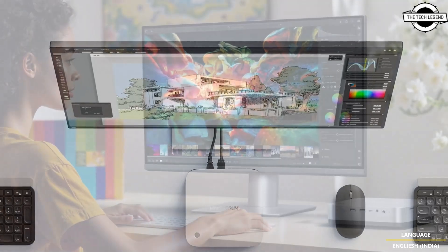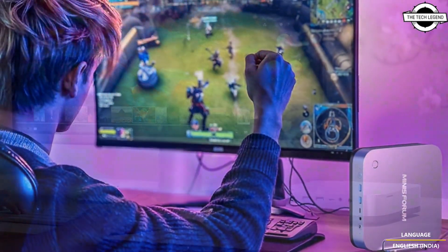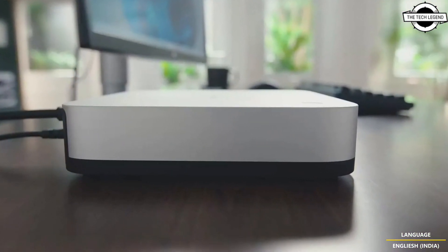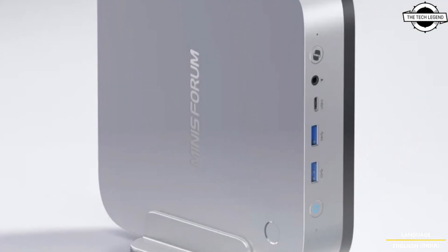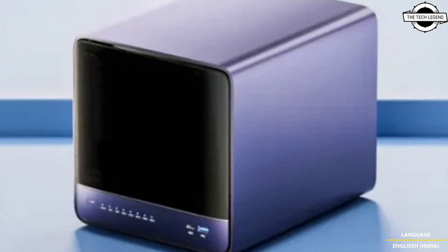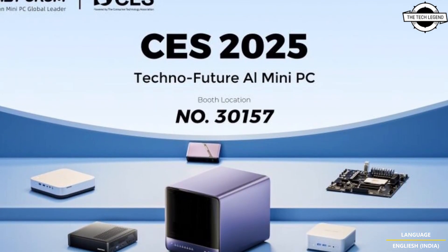The Minisforum AI X1 PC comes with the latest AMD Ryzen AI 9 HX 370 processor, the number one low power efficiency chip designed for seamless AI integration. It utilizes cutting edge features such as Copilot AI capability and 60+ fps AAA gaming powered by the AMD Radeon 890M graphics, delivering smooth and high quality visuals. It also features versatile extension support with dual USB4 and OCuLink for enhanced connectivity and expansion.